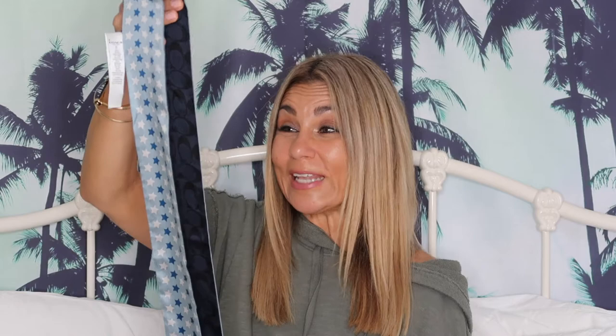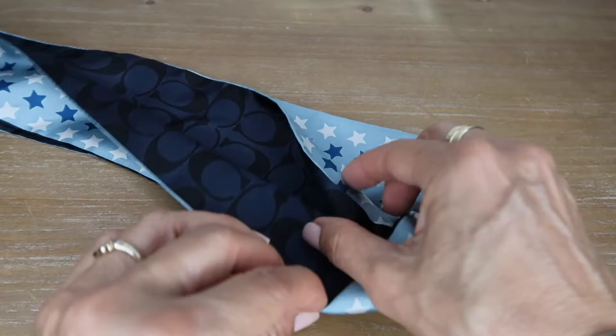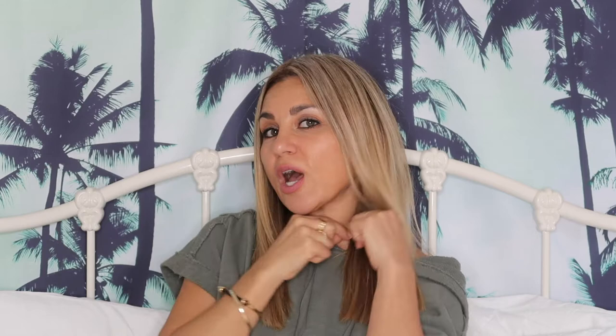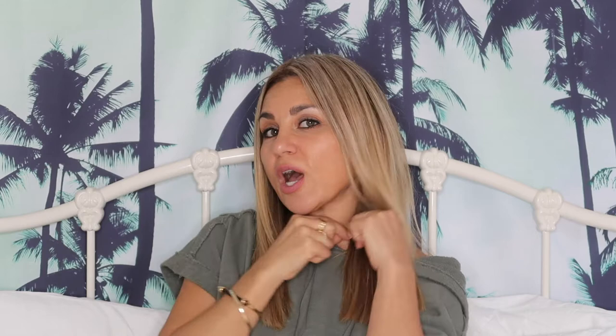The last thing I got from the Coach outlet store was this scarf. It's silk — a skinny scarf, and I've always loved the skinny scarf. I think they're very chic, and I love stars. I love the blue and white: on one side it has the stars and on the other it has the Coach signature emblem. I absolutely loved it. I think it really classes up an outfit, especially if you tie it sort of flight attendant style — I love that look.